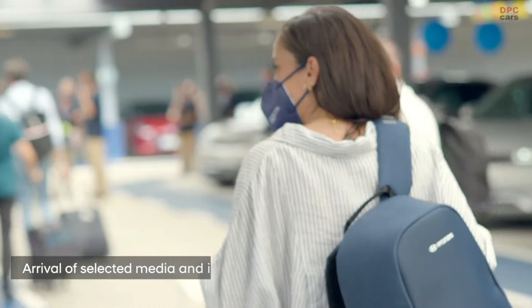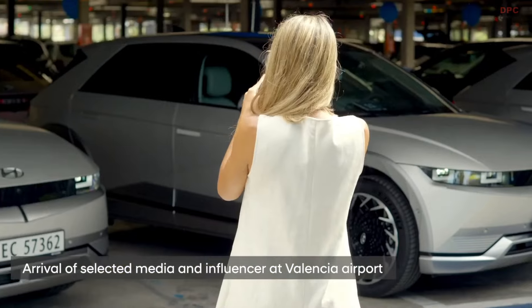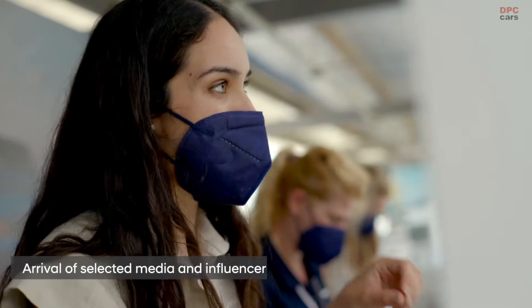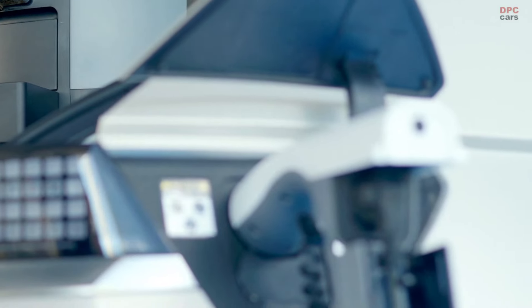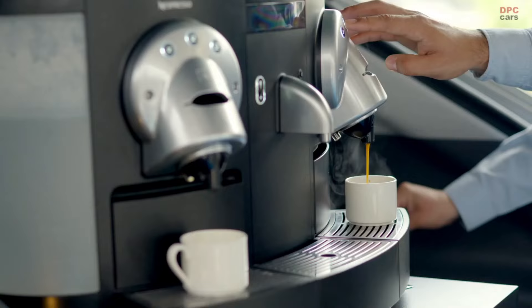The guests arrived in the morning and had a chance to drive the IONIQ 5 in the backcountry around Valencia on different routes — rural routes and through the city — to really experience the full capability of the car.